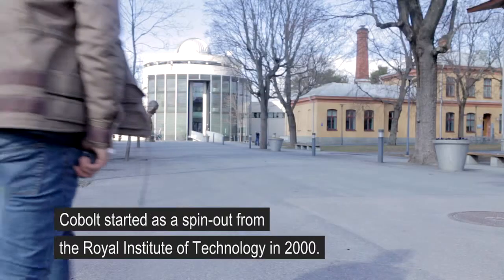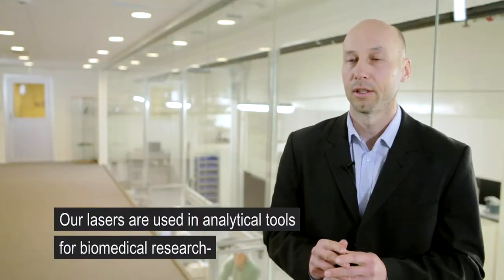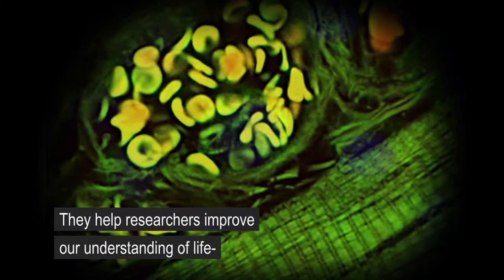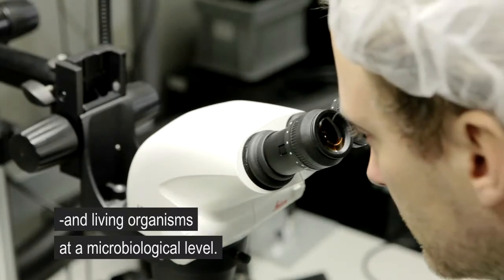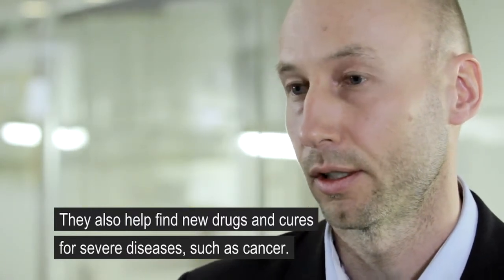Cobalt was started as a spin-out from the Royal Institute of Technology back in the year 2000. Today our lasers are used in analytical tools for biomedical research such as flow cytometers, super resolution microscopes and DNA sequencers. These technologies help researchers to improve our understanding of life and living organisms at the microbiological level. They also help researchers to find new drugs and cures to some of our most severe diseases such as cancer.